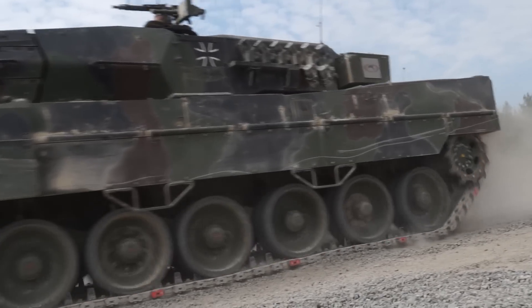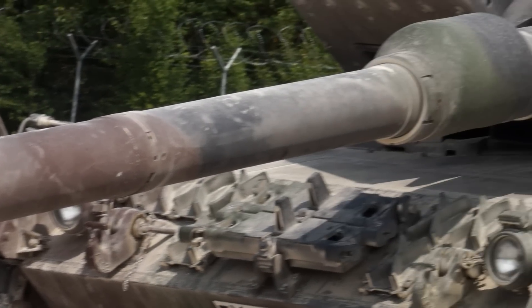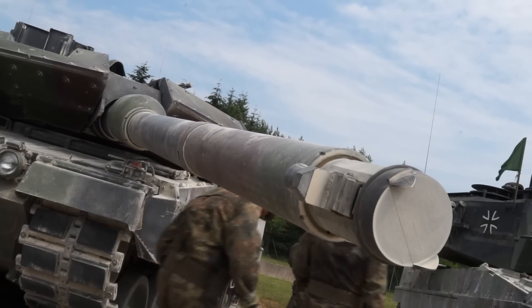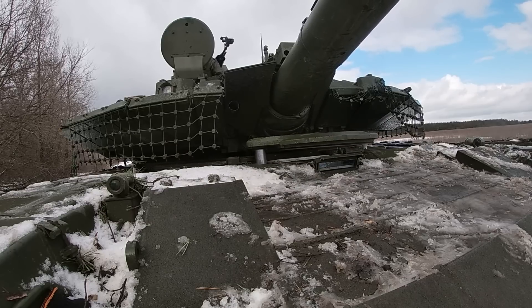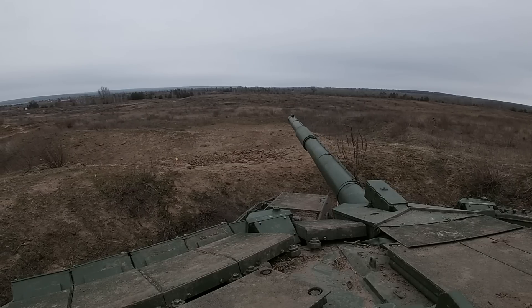The Leopard 2A6 is armed with a 120mm 55-caliber smoothbore gun, which provides improved accuracy and penetration capabilities compared to its predecessor, the Leopard 2A5. The T-90M features an upgraded 125mm smoothbore gun, which also provides good accuracy and penetration capabilities.